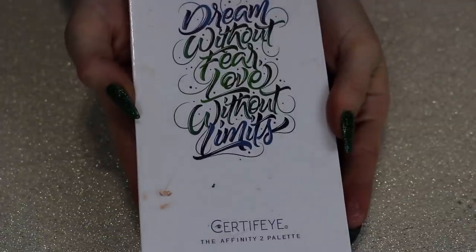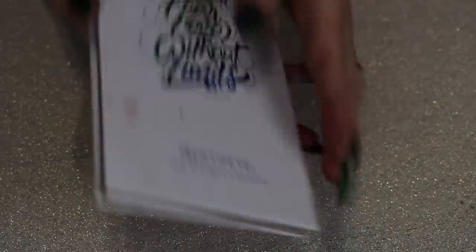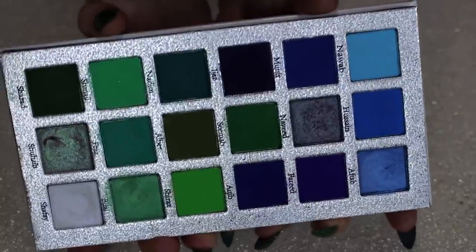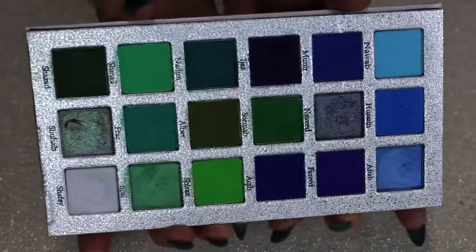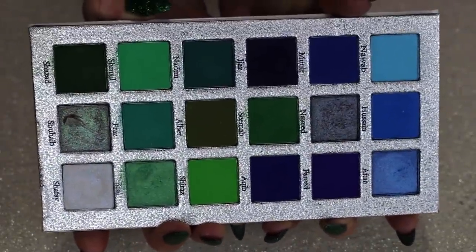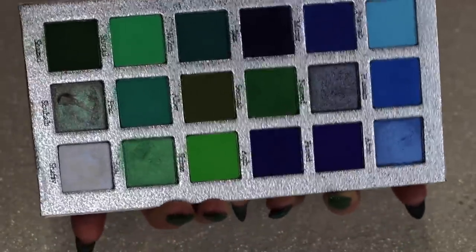Next is my Certify Affinity 2 Palette — it's very long so it's hard to fit in camera. I've had such a hard time decluttering this one every single year. I just really like the different blues and greens, and the duochromes are really pretty. I love the range of shades all the way from pastel-y to really deep. I just can never seem to get rid of this one, so I think I'm going to keep it kicking around.